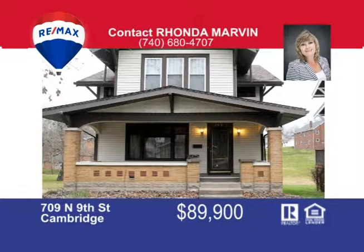There's more to come on the RE-MAX Real Estate Partners Home Show.